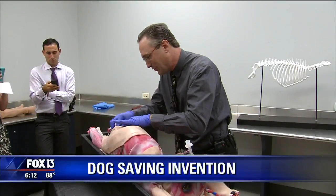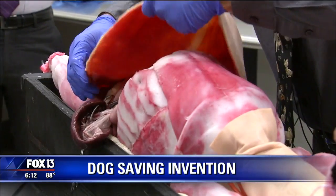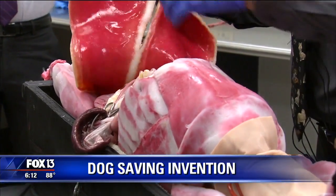A new invention from right here in the Tampa Bay area could save the lives of thousands of dogs all over the world. For decades, veterinarians trained in so-called terminal surgery labs — that means the dogs they practiced on were euthanized.